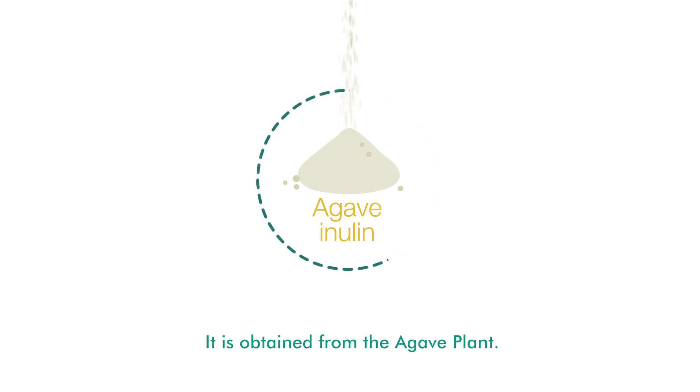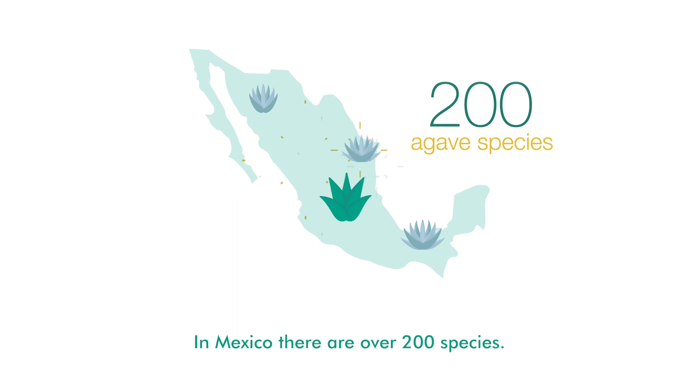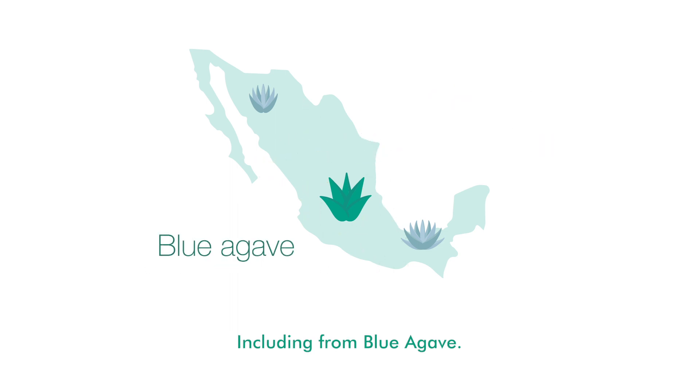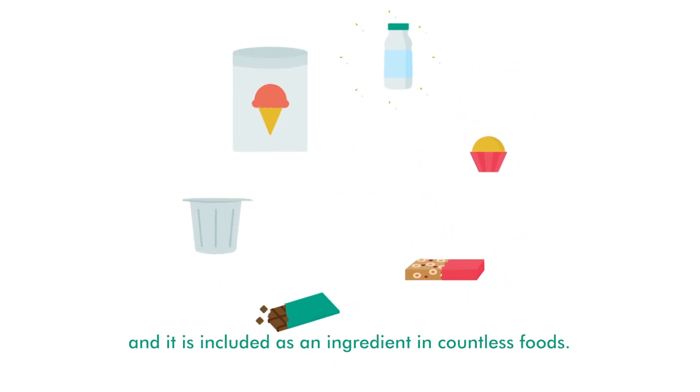Agave inulin is obtained from the agave plant. In Mexico, there are over 200 species, including blue agave. Agave inulin is also known as agave fructans, and it is included as an ingredient in countless foods.